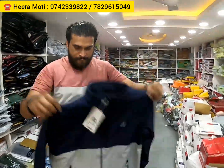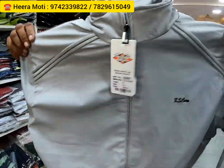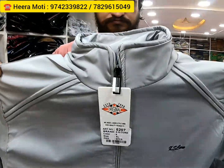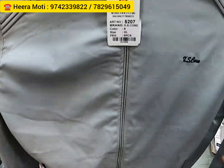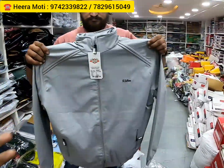Even if you want to sell, these are all very fast moving — anyone will buy. The best thing is, if you buy all these things from a showroom, you'll pay triple the price. But here you're getting it for a very reasonable, basic price. Just check out the jacket — it's very cool. Winter is going to come, so if you want to buy, you can buy here.